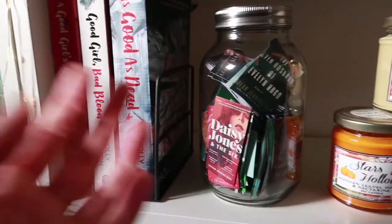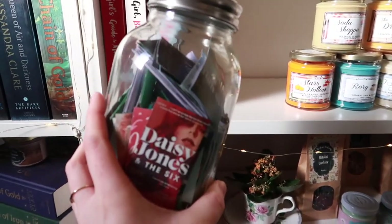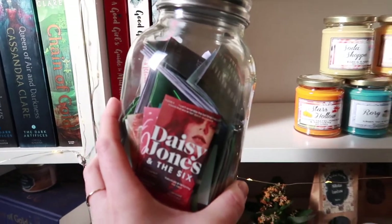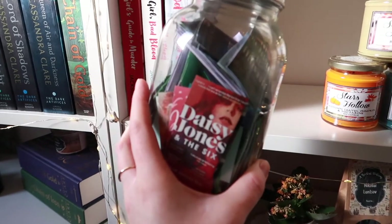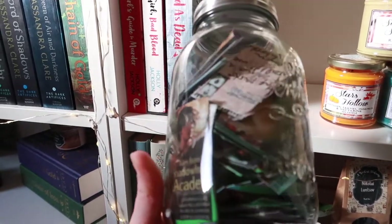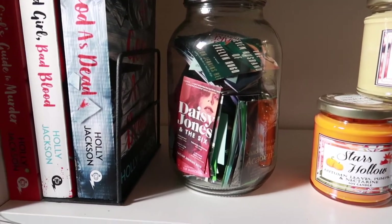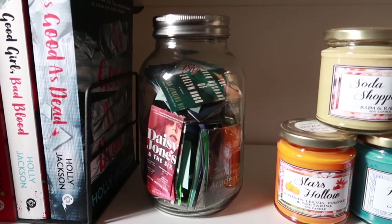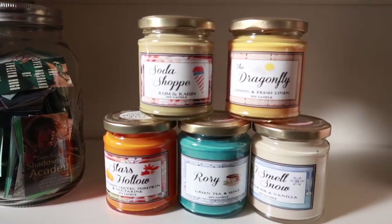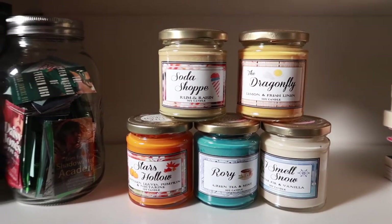This is actually a new addition to my shelves. I have a reel on Instagram on how I made this, but over the past three years I kept track of all the books I read on Goodreads, and I printed out every single book and put it in a jar. So this is literally all of the books I read over the past three years. I thought it was such a fun, cute decorational idea for my shelves.